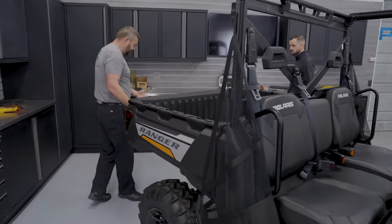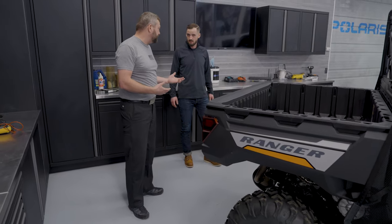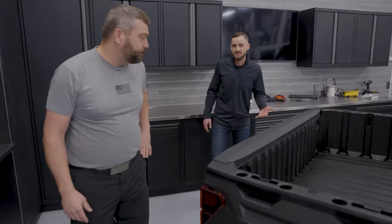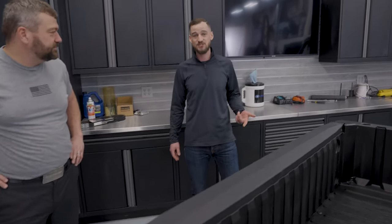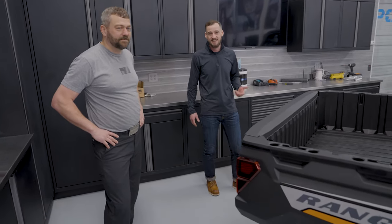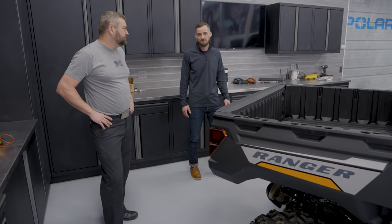Obviously we still have a two-inch receiver on the back of this rig, but the towing capacity changes on the full-size. When you go to a full-size — a Ranger 1000 or a Ranger XP 1000 — you get that same two-inch hitch receiver, but it can haul an additional thousand pounds, so it's 2,500 pounds of towing. If you've got a big ice house that you're hauling out onto the lake, a bigger trailer, or maybe you're launching your boat with your Ranger, that added towing capability could be one of the reasons you need to step up into a full-size Ranger.